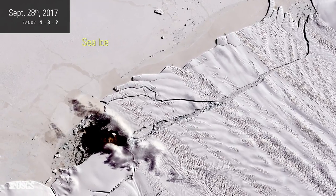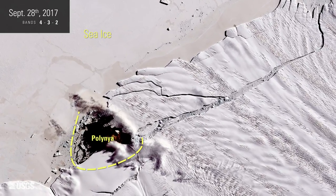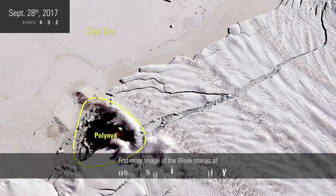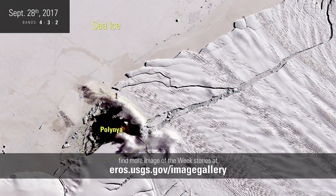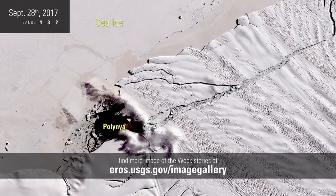The dark spot in these images is open water, called a polynya. They form where warmer ocean water rises to the surface. A cavity underneath the ice shelf is allowing streams of warmer ocean water to melt it from underneath.